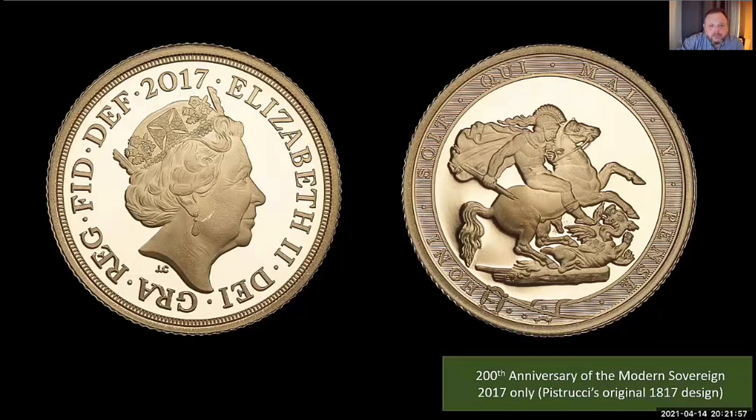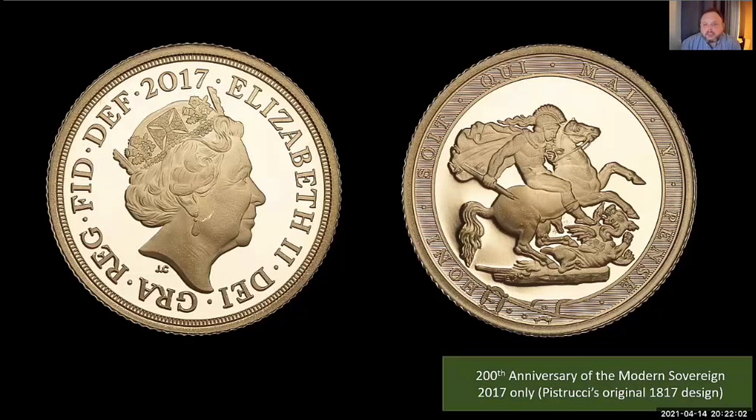Today, as Britain remains an important and influential global power, the gold sovereign is very much seen as an ambassador for our country. It stands proudly as an enduring testament to our international reputation, our technical excellence, and our very rich cultural identity. That's a whistle-stop tour of the sovereign — I hope you enjoyed it. Thank you.